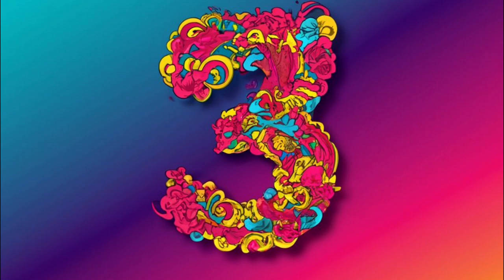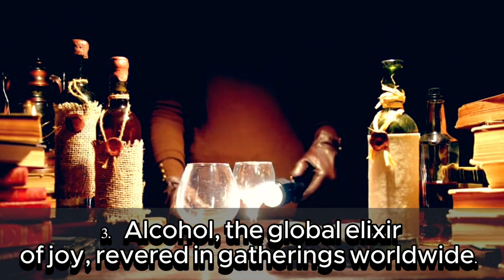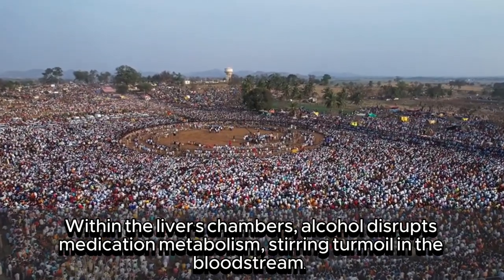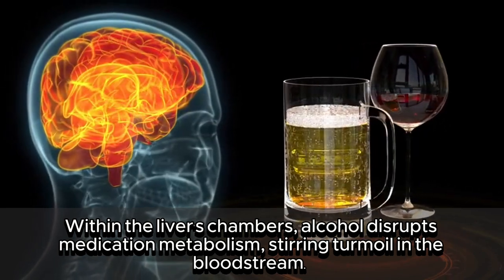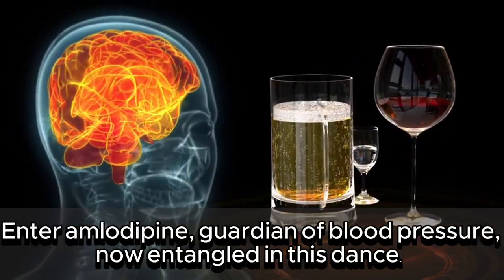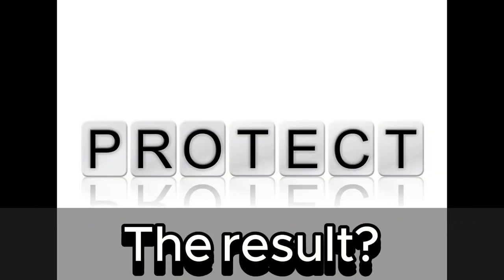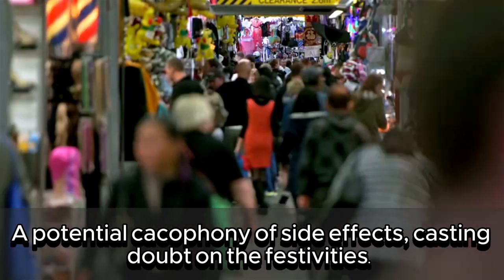3. Alcohol — the global elixir of joy, revered in gatherings worldwide. Yet, amidst the revelry, a tale of caution emerges. Within the liver's chambers, alcohol disrupts medication metabolism, stirring turmoil in the bloodstream. Amlodipine, guardian of blood pressure, becomes entangled in the stance. The result? A potential cacophony of side effects, casting doubt on the festivities.